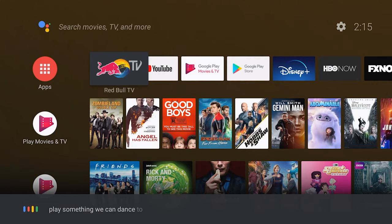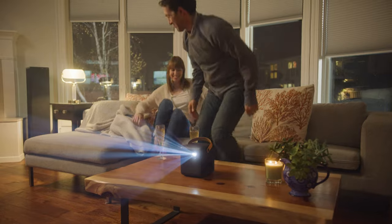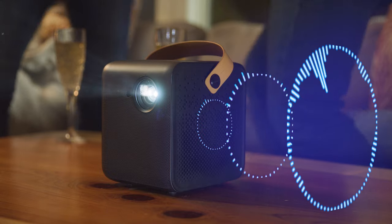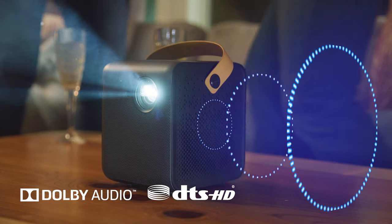Hey Google, play something we can dance to. Okay. Immerse yourself with Dolby and DTS Cinematic Audio. The built-in speakers bring theater-quality sound right to you.